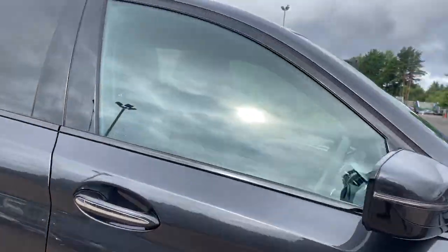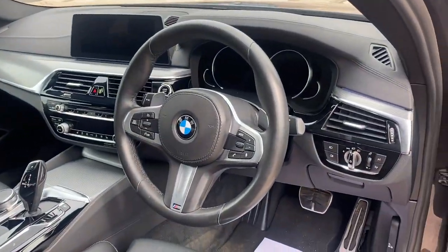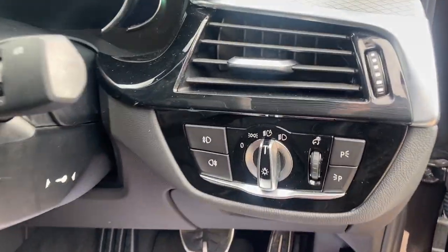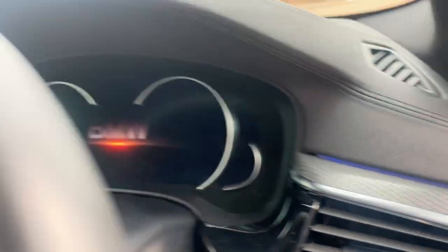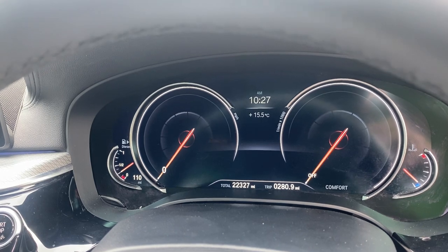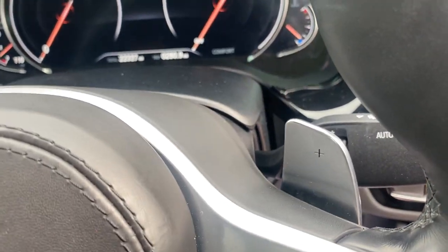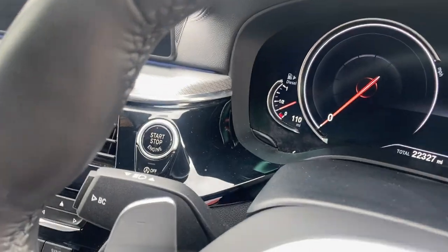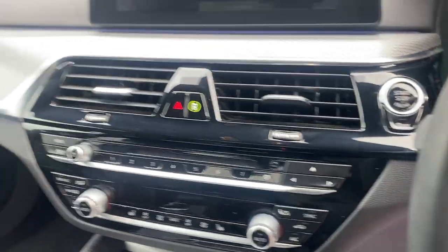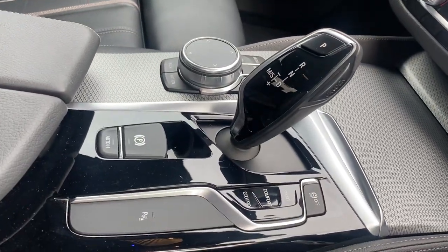Take a look inside now. Full black leather interior, lovely soft leather multi-function steering wheel with piano black trim and ambient lighting. It does have a digital cockpit, showing the mileage right there. We do have the paddle shift and push button start, dual zone climate control, and heated front seats. Obviously it's got the automatic transmission.